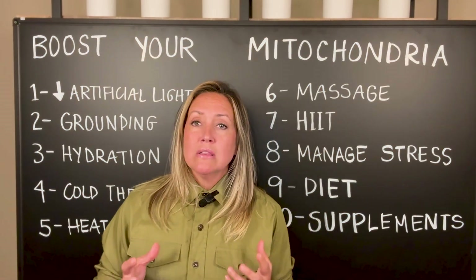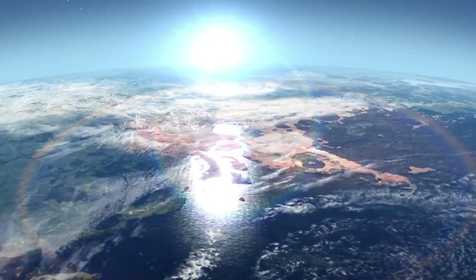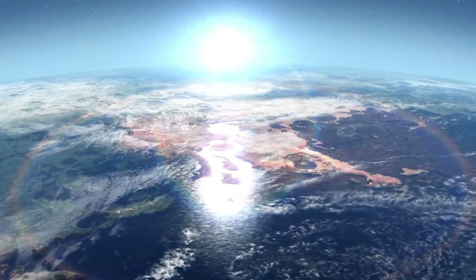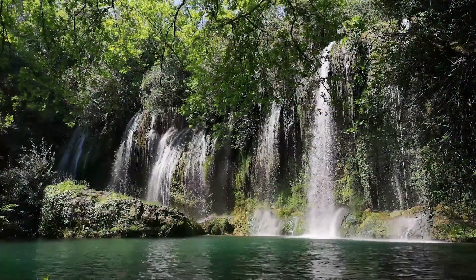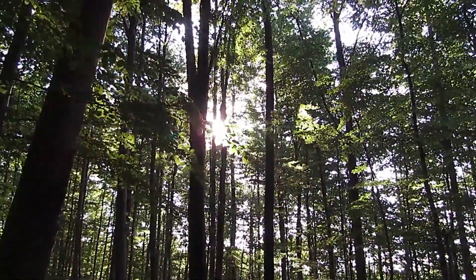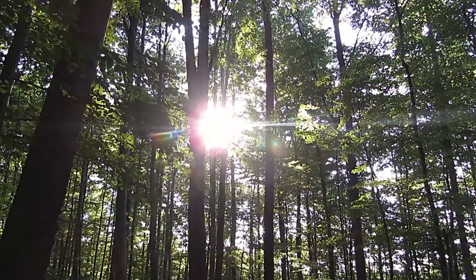Our bodies are electrical. They use the earth's electrons, the earth's magnetism, and the other elements and the water to actually stay electrical. It uses the sun's cadence to actually have a circadian rhythm.